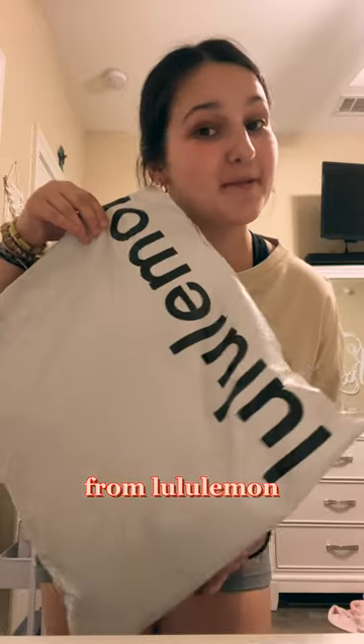I just got a package from Lululemon, so let's open it. I got the Everywhere Belt Bag in the size 1L in the color black, and I also got it in the color white opal. Let's open these up.